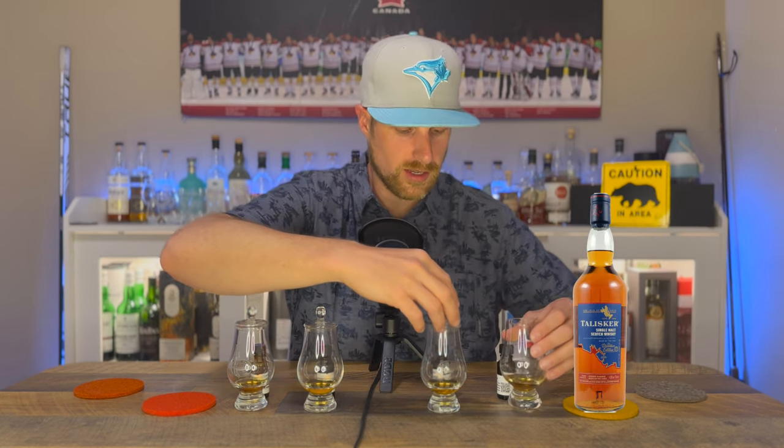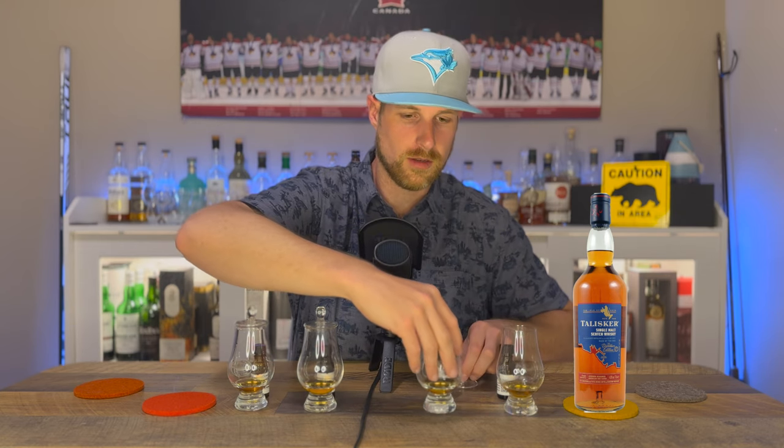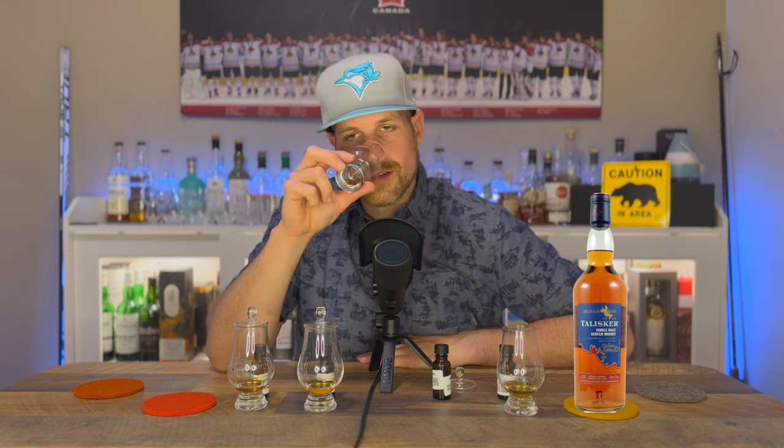Let's compare that to the Distillers Edition nose. The Talisker Distillers Edition 2022 — no vintage, because I'm bitter about that. Way sweeter nose. None of that chili pepper spice. Super duper sweet. I've had a lot of Pinot Noir-finished whiskeys that have something like this — a super concentrated caramel butterscotch vibe.